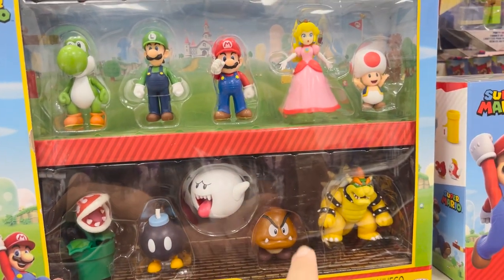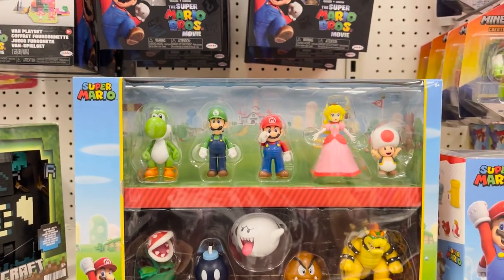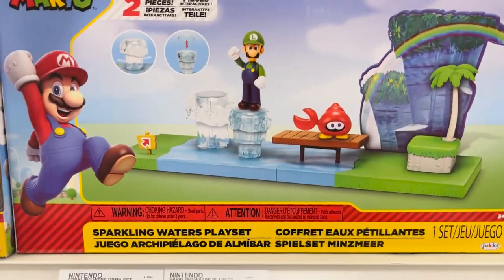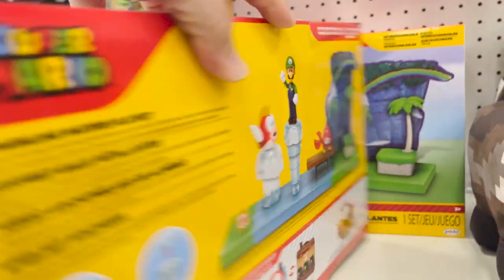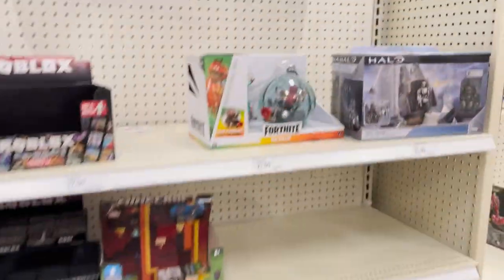A three Yoshi set in blue, purple, and yellow. There's a cool action set — Luigi with the fish and the crab. A little bit of Minecraft stuff, more Mario stuff, and some Fortnite and Halo. All right, let's go check out the Hot Wheels section.